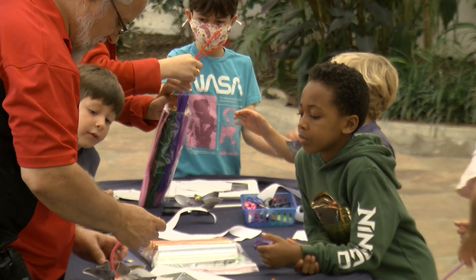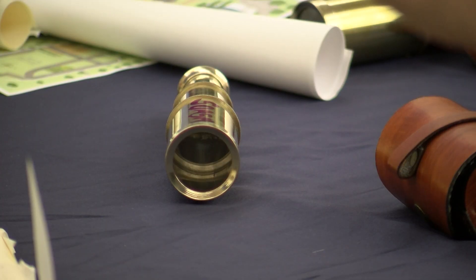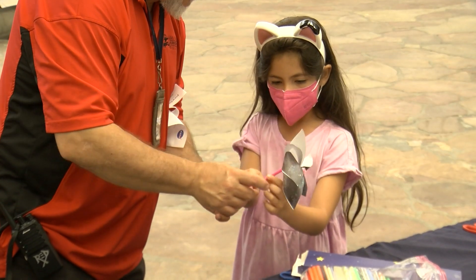The reaction from these young would-be astronomers? Well, the spyglasses and pinwheels seem to be a hit.